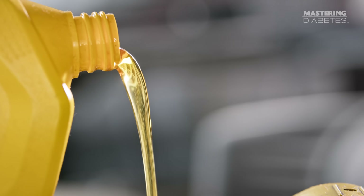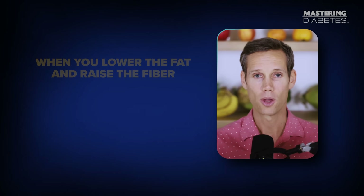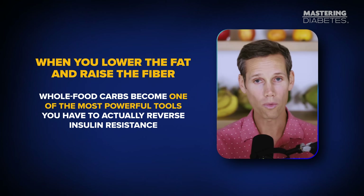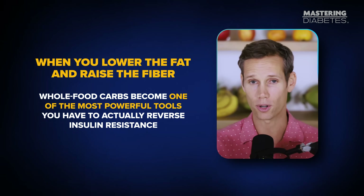It's like pouring grease into a keyhole. The key still exists, but the lock won't turn. So when you eat carbs, they can't get where they're supposed to go — they stay stuck in your bloodstream. Carbs don't cause insulin resistance. They reveal it. But here's the good news: when you lower the fat and raise the fiber, whole food carbs become one of the most powerful tools you have to actually reverse insulin resistance.